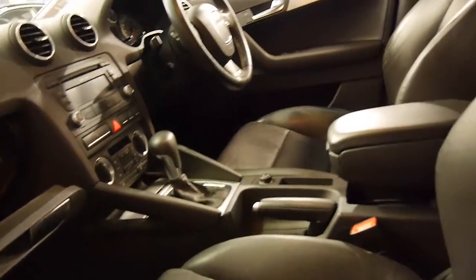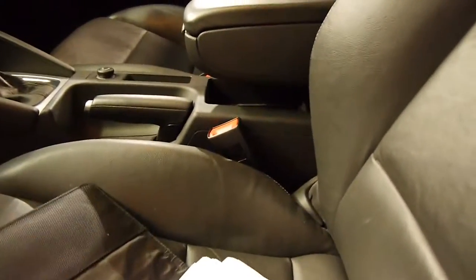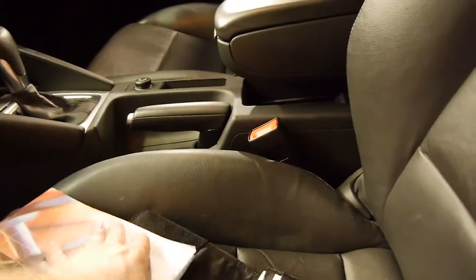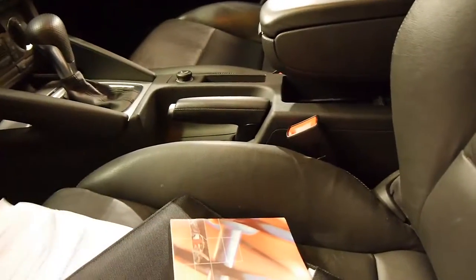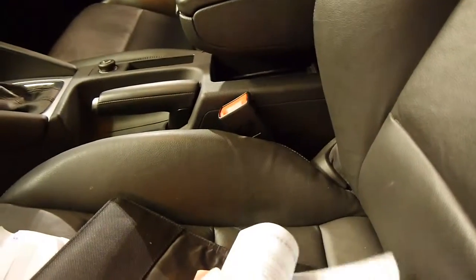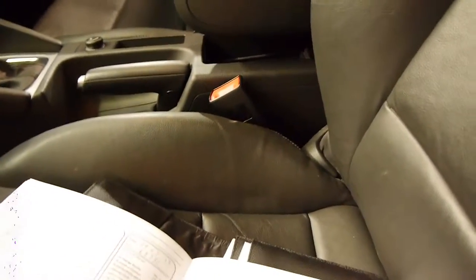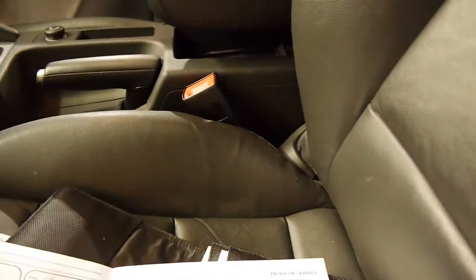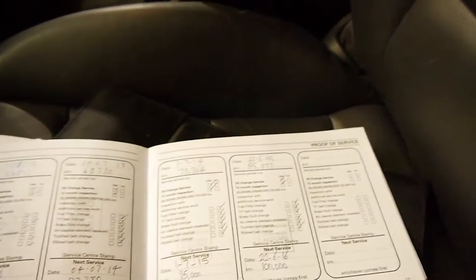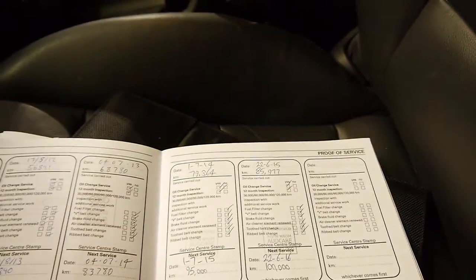It's got a logbook here and a number of receipts. I won't go through all of them but you can see there's a lot. The car's always gone to Audi or an Audi specialist. The last service was done at Audcare, which is an Audi specialist, and before that it went to the dealership, which is fantastic.